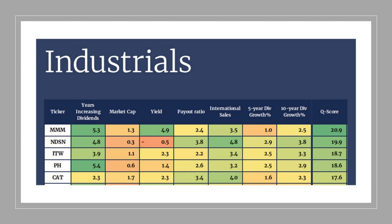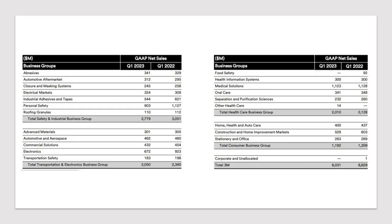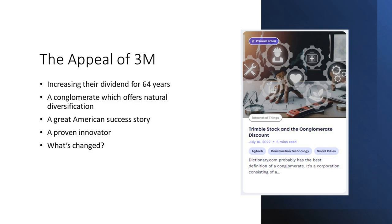The appeal is fairly obvious — increasing their dividend for 64 years is a track record they're not going to want to break. They're a conglomerate, and whenever somebody asks which single stock to invest in, it would have to be a conglomerate because it has the highest likelihood of survival over time — it's almost like buying a collection of businesses, which is exactly what a conglomerate is. 3M is a great American success story, a proven innovator — but now they're running into problems.